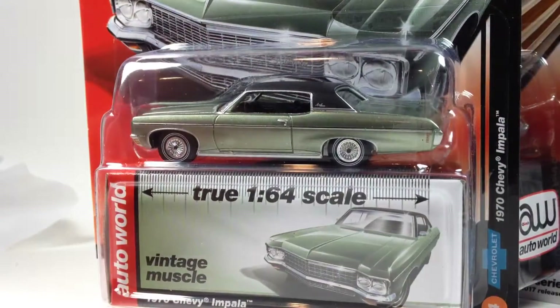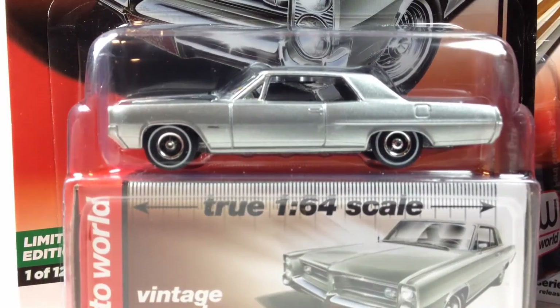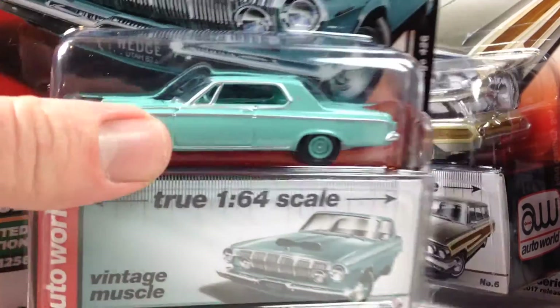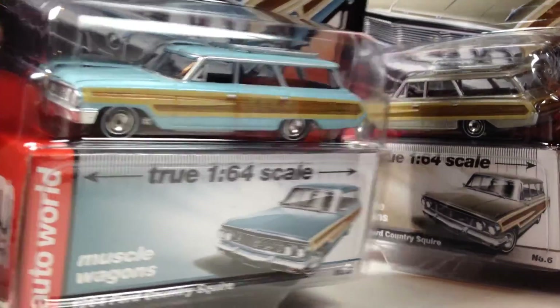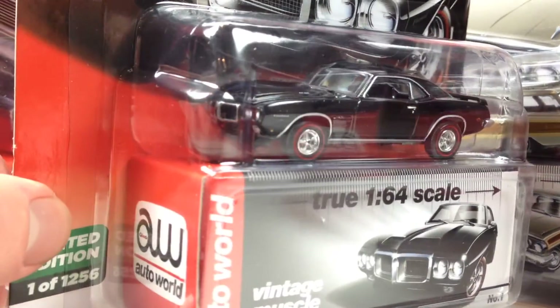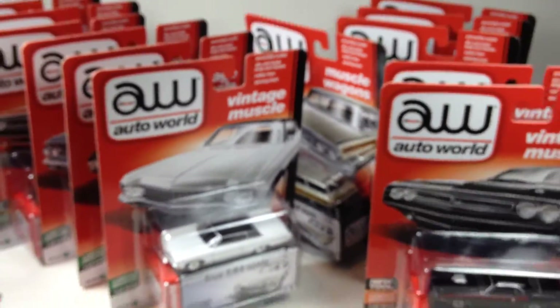Just going to go through all of them real quick one more time. There's that Dodge Challenger — that one looks really nice. Pontiac Grand Prix. Max Wedge. That blue. Dodge Challenger — yeah, I really like these two. Country Squire is a favorite. That gloss black just looks freaking awesome. And the Impala. Glad to add these to my collection.